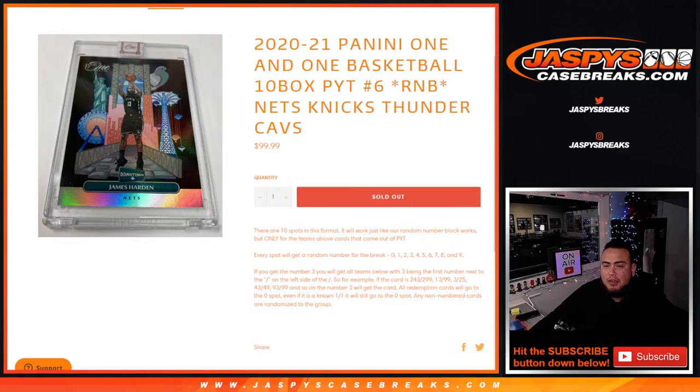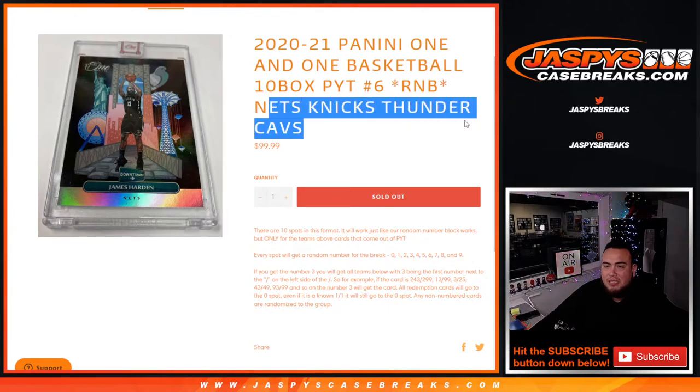You get a random number from 0 through 9, and you get a piece of the Nets, Knicks, Thunder, and Cavs.